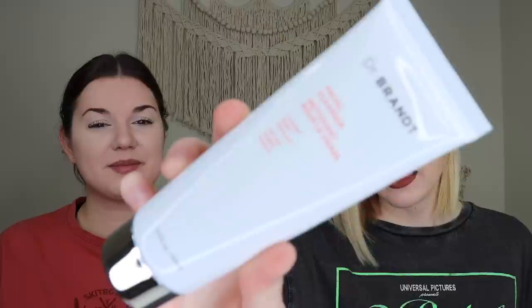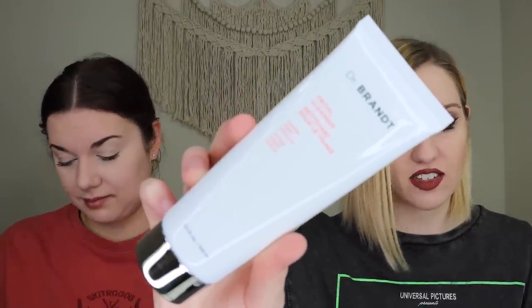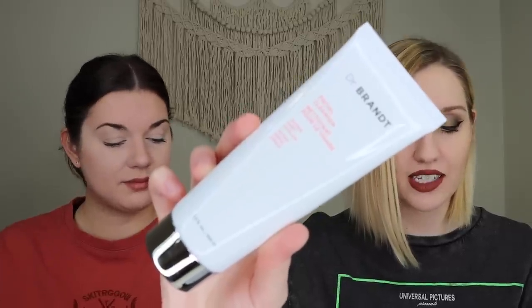The next item Ipsy chose for both of them is the Dr. Brandt Facial Cleanser, which retails for $36. It's a pore-refining cleanser that helps get rid of buildup, excess oil, and stubborn blackheads using salicylic acid, tea tree oil, and white willow bark extract. It's for oily combination skin, which both of them have. Katrina thinks she may have used a Dr. Brandt cleanser before and liked it. She loves getting cleansers because she knows she'll always use them.